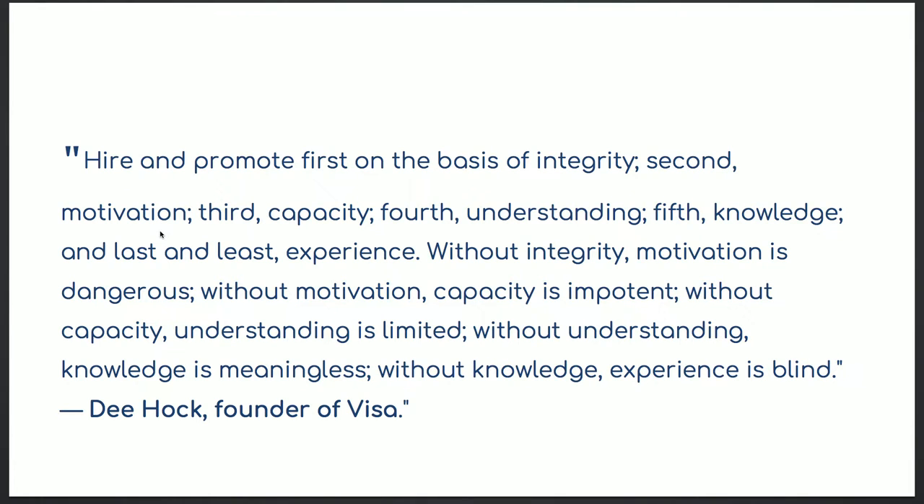From Jim Collins: hire and promote first based on integrity, second motivation, third capacity, fourth understanding, and fifth knowledge. Experience is last. Experience is good to have — especially for senior or intermediate developers — but not everyone out of school has it. You have to give college graduates a chance, especially in the Drupal community where we always say we don't have enough Drupal people. There are tons of computer science graduates — we need to bring them in. When they don't have experience, we look for attitude.